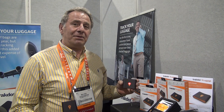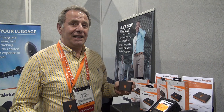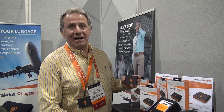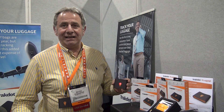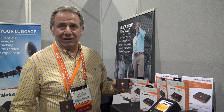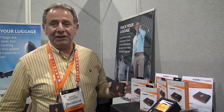But what happens if it goes to Paris? It'll also tell you where it went. So if it did go to Paris, it'll say it has arrived in Paris. At that point, you know you don't have to go to the carousel at Heathrow waiting for your luggage. You can go to baggage claims and tell your airline carrier that you have a luggage tracker in your suitcase and just got a notification that it did not follow you — it went to another city — and you can tell them which city.